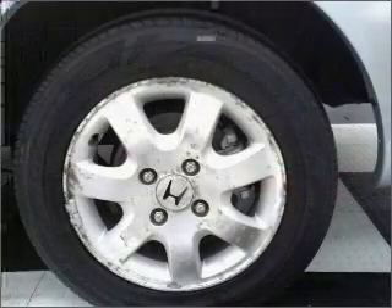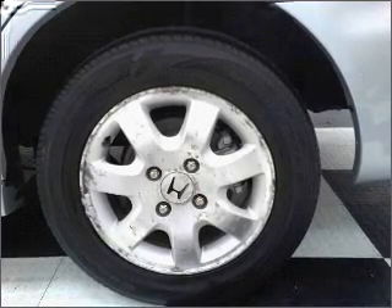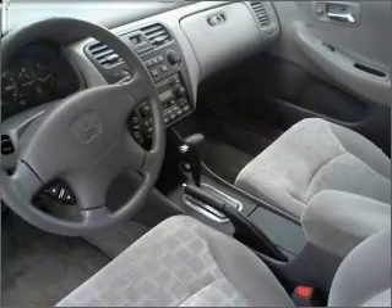Air conditioning, power door locks, power windows, power steering, cruise control, an alarm system, an AM-FM stereo, and an adjustable tilt steering wheel.